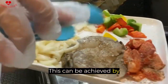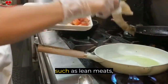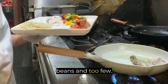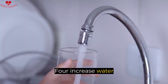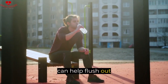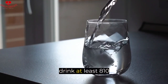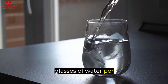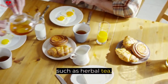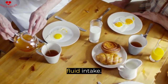This can be achieved by eating a balanced diet that includes a variety of protein sources, such as lean meats, fish, eggs, beans, and tofu. Four, increase water intake. Drinking plenty of water can help flush out excess protein from the body. It is recommended to drink at least 8 to 10 glasses of water per day. In addition to water, other fluids such as herbal tea, fresh juices, and coconut water can also help increase fluid intake.